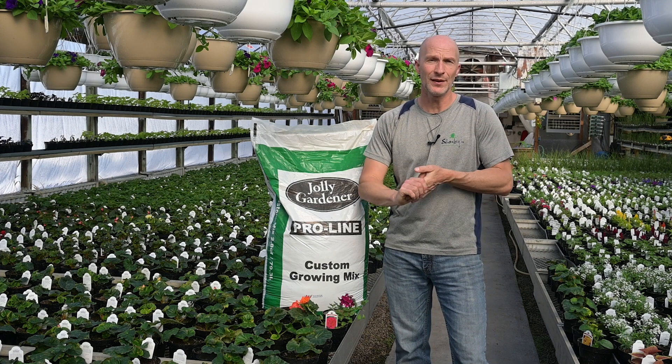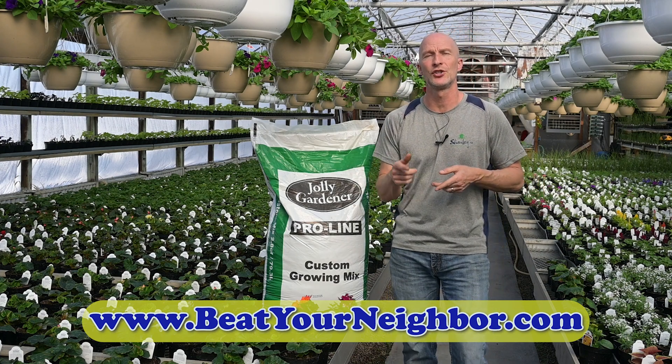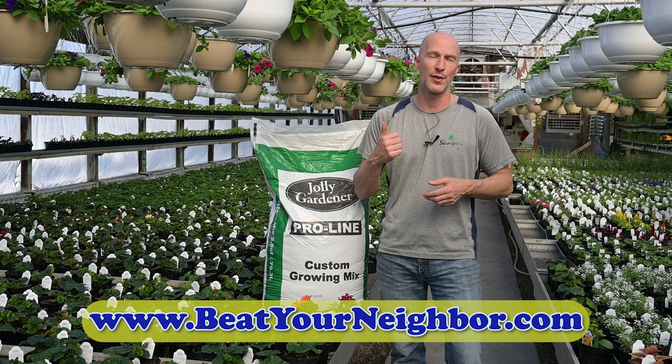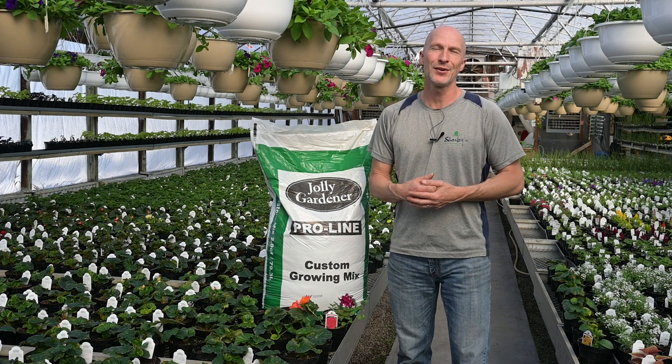We have a lot of information and blog articles on our beatyourneighbor.com website — go there and check that out. If you're liking our how-to videos, please give us a thumbs up and be sure to follow and subscribe to our channels. Have a great day, thank you.